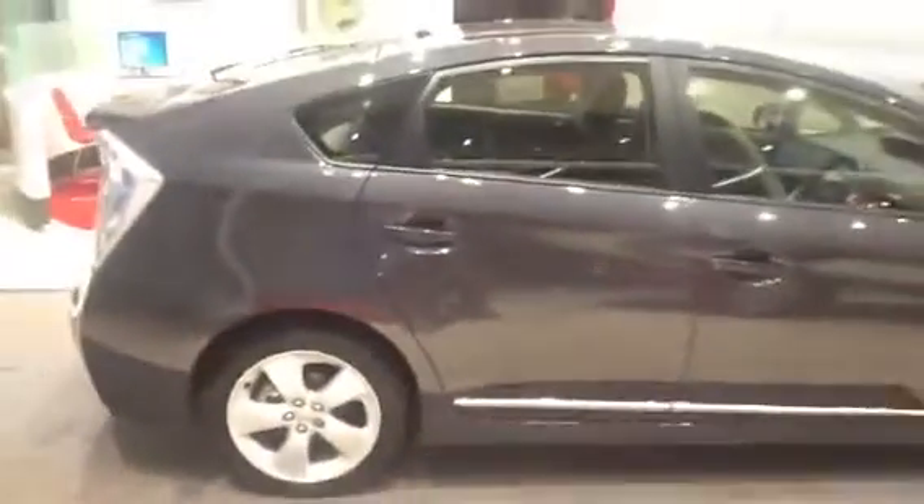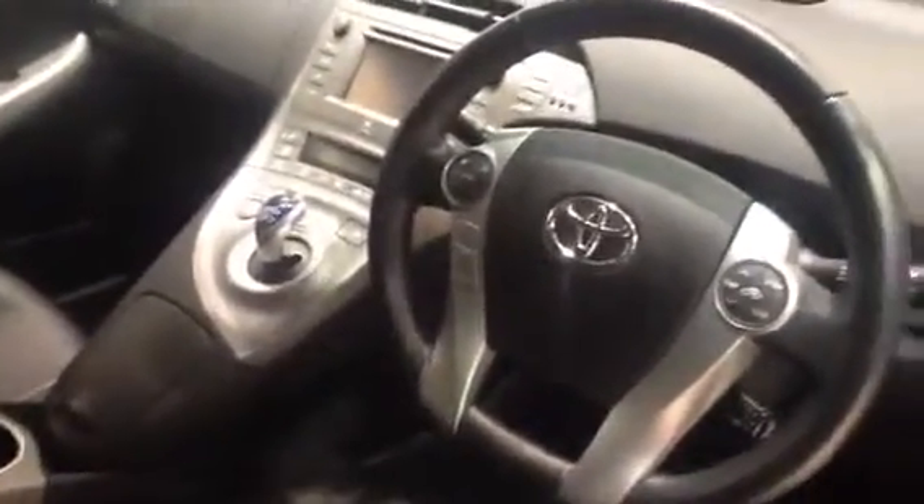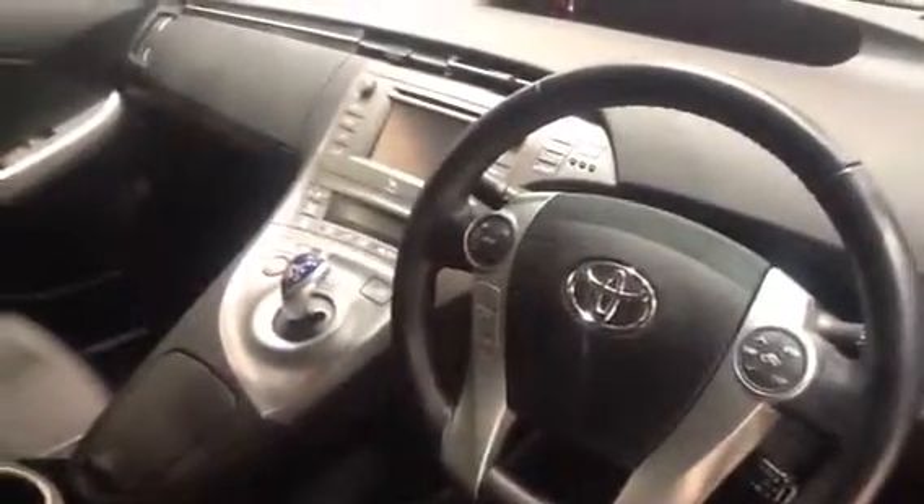It also has a reversing camera for when you're parking. Moving into the cabin, you'll see you've got electric folding mirrors, electric adjustable mirrors, Bluetooth on the steering wheel, cruise control, air conditioning, a heads-up speed display, and an automatic transmission. This car also comes with touchscreen multimedia and satellite navigation as standard.